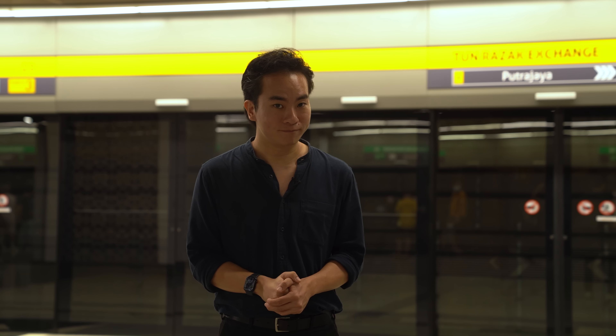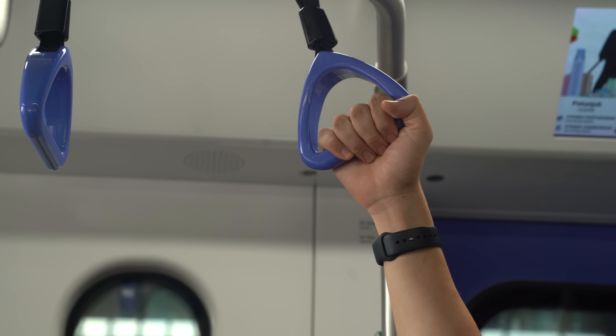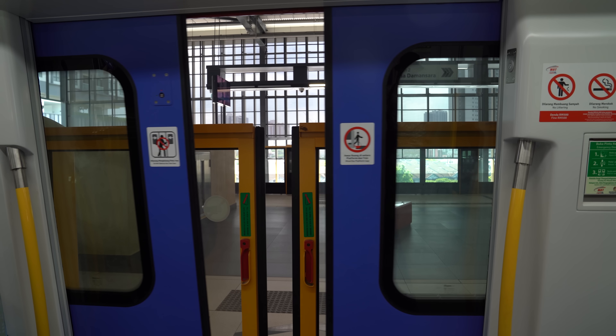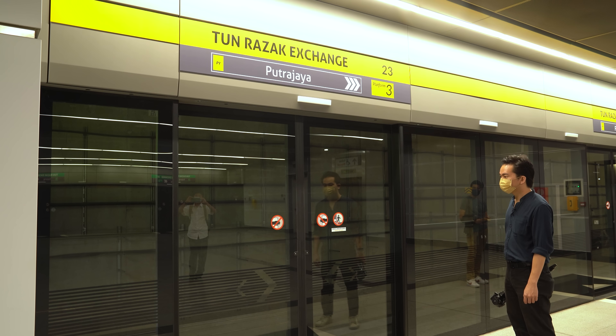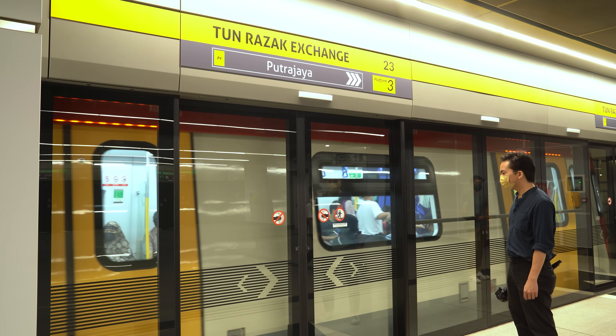The Putrajaya line has actually been open since June last year, but that was only for the first phase from Kwasa Damansara through Kepong to Kampung Batu. The second phase of the project takes the line straight to its namesake in Putrajaya, adding 38.7km and completing the 57.7km journey. There are a total of 24 stations added, making up the bulk of the 36 stations in total.